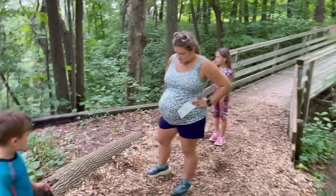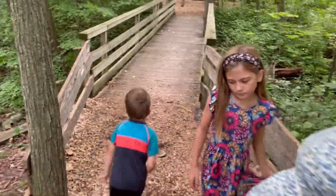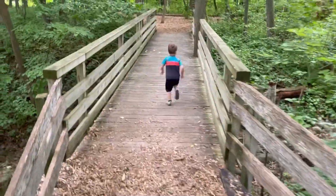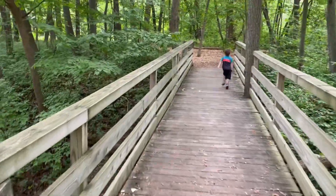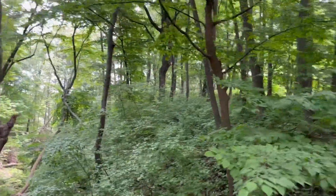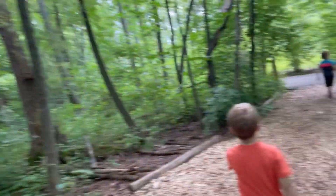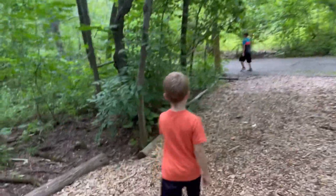All right, we're starting our hike. We're going to take some boardwalks and go towards the tower. We're going to climb a 60-foot tower — it's a good view of Lake Michigan. A lot of trails out here.